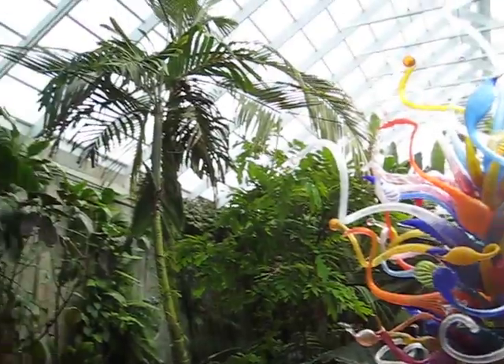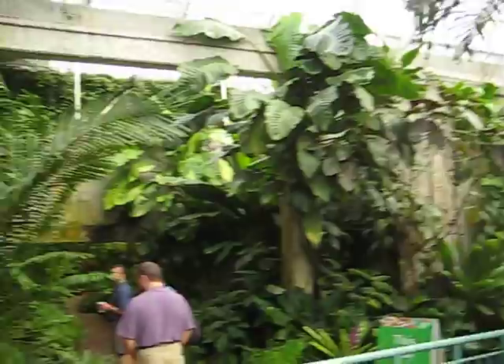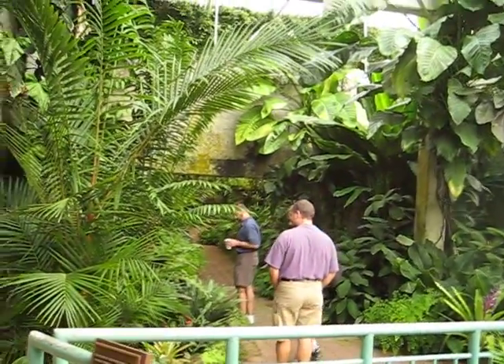So here we are in the greenhouse. You can see the ceiling up there. And this is Friday, so we're going to walk through the greenhouse to see what that's like.